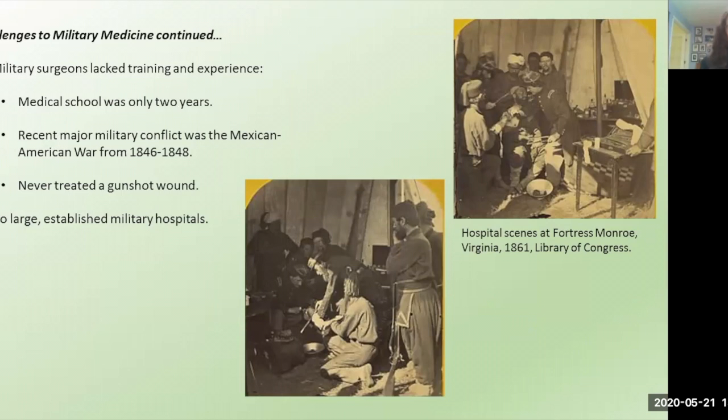The most recent major military conflict had been the Mexican-American War from 1846 to 1848, which some older surgeons had been part of, but many of the younger surgeons had not. Many of the older surgeons had spent years working at army outposts in the western territories, where they'd been cut off from new publications and peer-to-peer learning. So going into the war, most surgeons had never treated a single gunshot wound, let alone hundreds of horrific gunshot wounds and artillery injuries in one day.